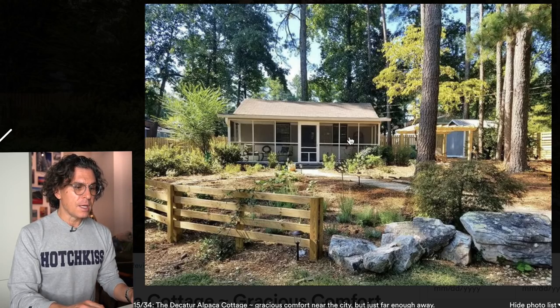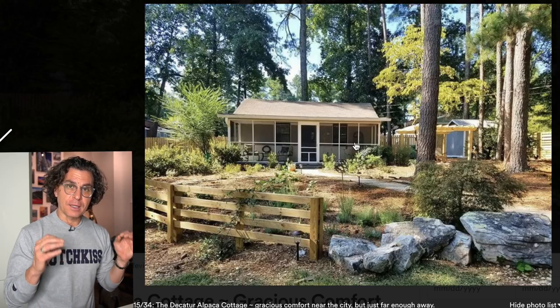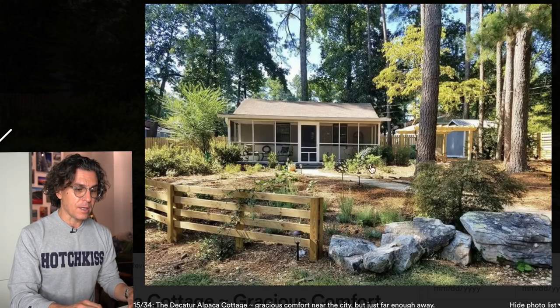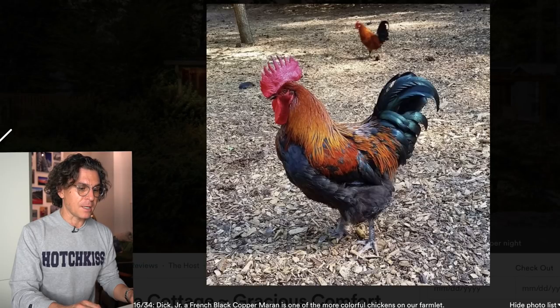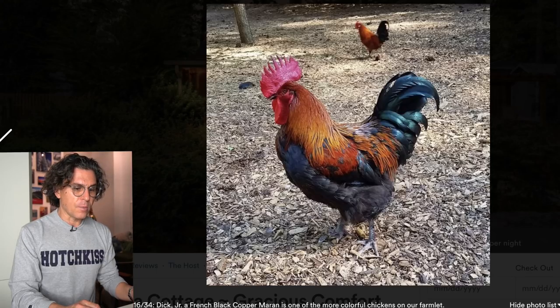Here's pretty much the exact same photo taken during the day. While it's an absolutely lovely photo, the magic really occurred at that night shot with the garden lit up — you can just see it. The night photo is just special and spectacular. Dick Jr. is a French black copper Maran, one of the more colorful chickens on the farm — and he sure is colorful.